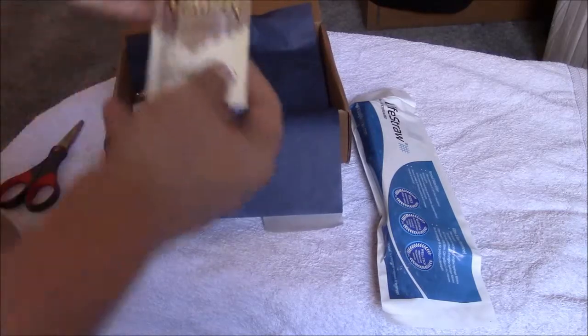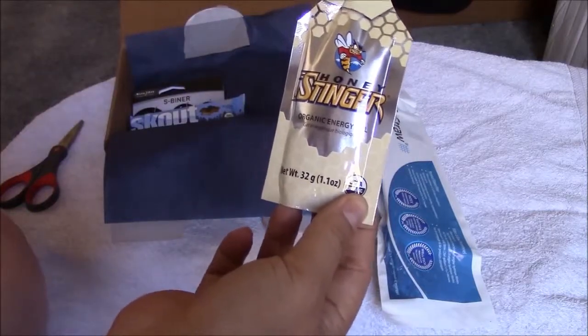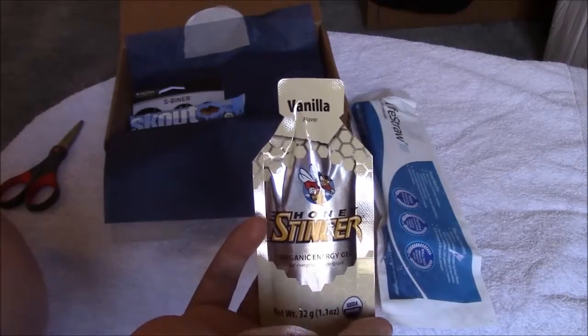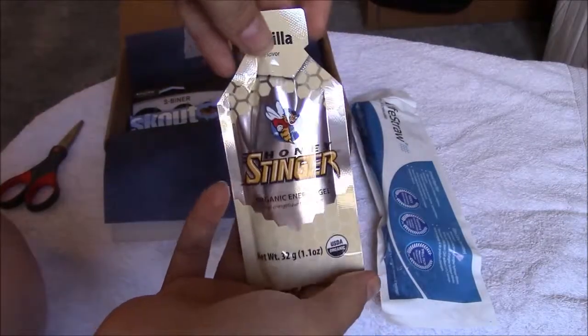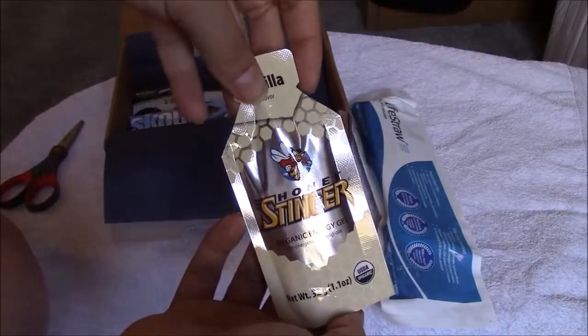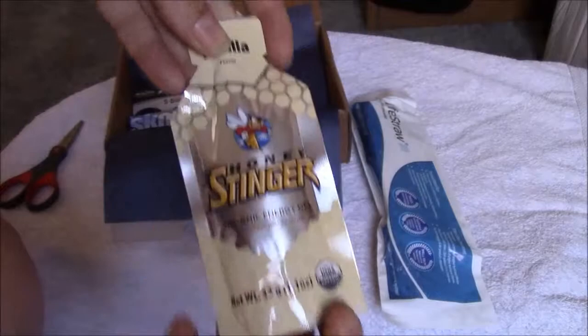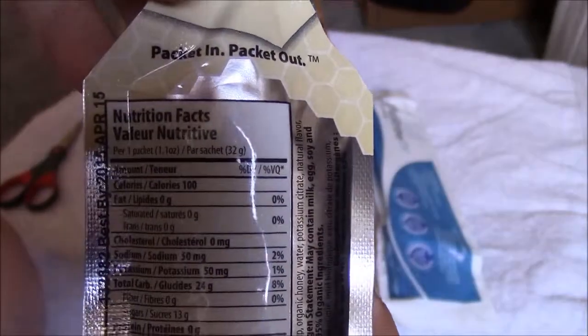This is Honey Stinger Organic Energy Gel. It retails for $33.50 for a box of 24. Refueling on the go doesn't get easier — perfect for long bike rides, a full day of hiking, or just a burst of energy when you need it the most. And here's the back with the nutrition information.